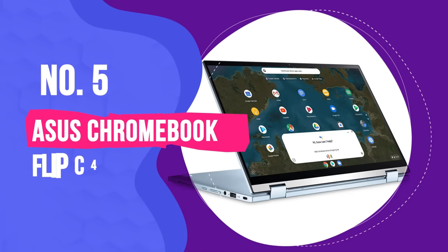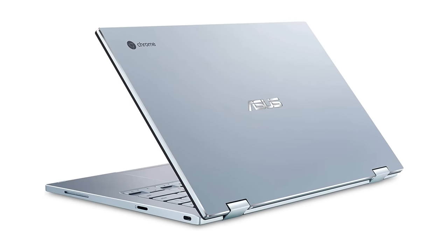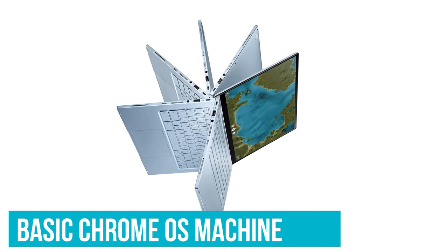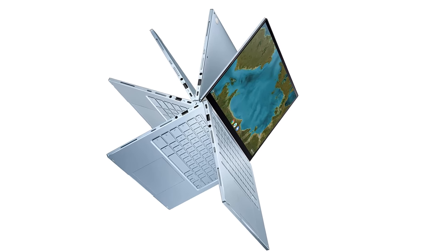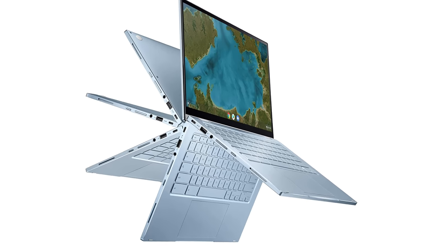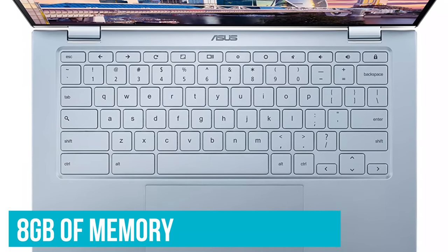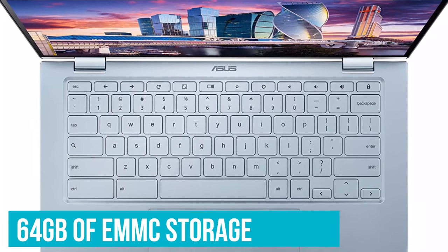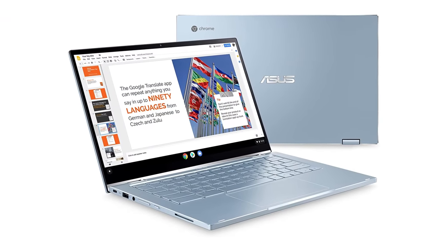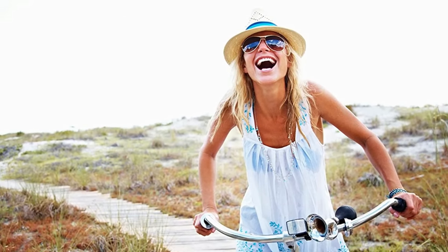Number 5: Asus Chromebook Flip C433 2-in-1. Convertible Chromebook deals don't get much cheaper than this Asus Chromebook Flip C433, offering everything you could need from a basic Chrome OS machine. There's a lot to appreciate here if you simply want to get more work done while on the move and you're happy to store most of your files on the cloud. It offers an Intel Core M3 processor along with 8GB of memory and 64GB of eMMC storage — pretty good stuff for a Chromebook, with room for Chrome OS and a few key essential files while the bulk of your content is saved on the cloud.